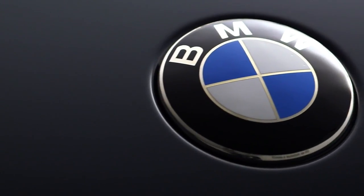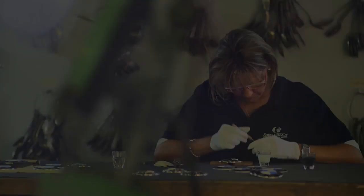One very special thing is the BMW logo, which the Robba and Birking craftsmen manufactured from real enamel.